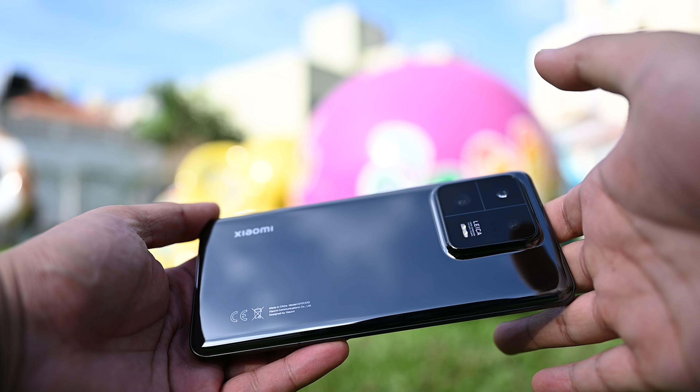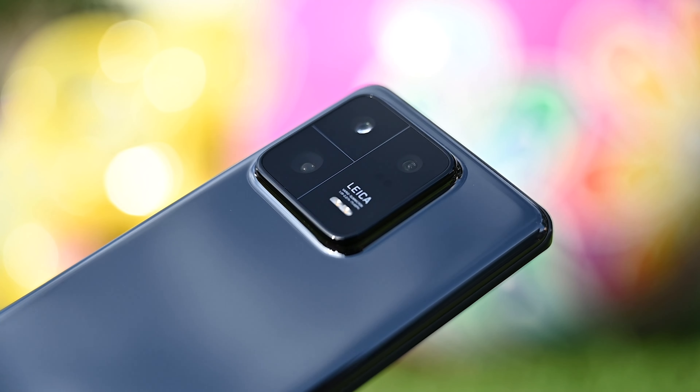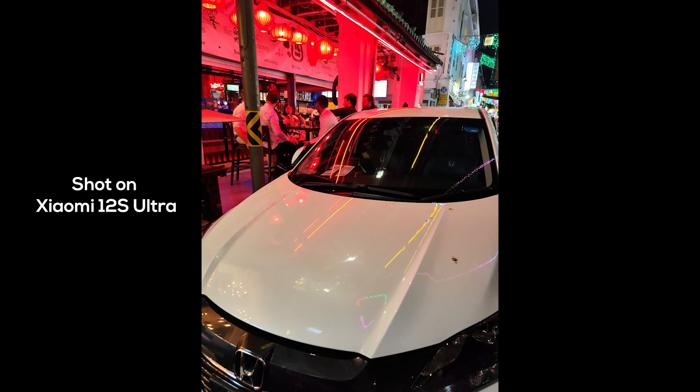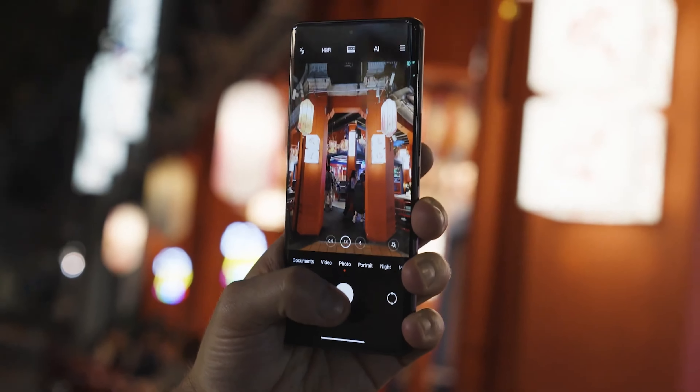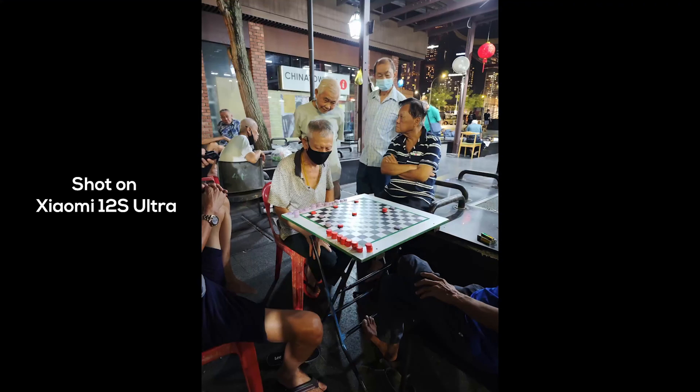This is the Xiaomi 13 Pro, a collaboration with Leica. This is the 12S Ultra improved. I've been watching video reviews covering the Chinese version — this is the global launch. I had the 12S Ultra and we used it quite a bit. The 12S Ultra was great — it was the first Leica and Xiaomi collaboration, with a one-inch sensor and vibrant Leica colors. But when it came to the ultra-wide and the telephoto, things kind of fell apart because they weren't as strong.